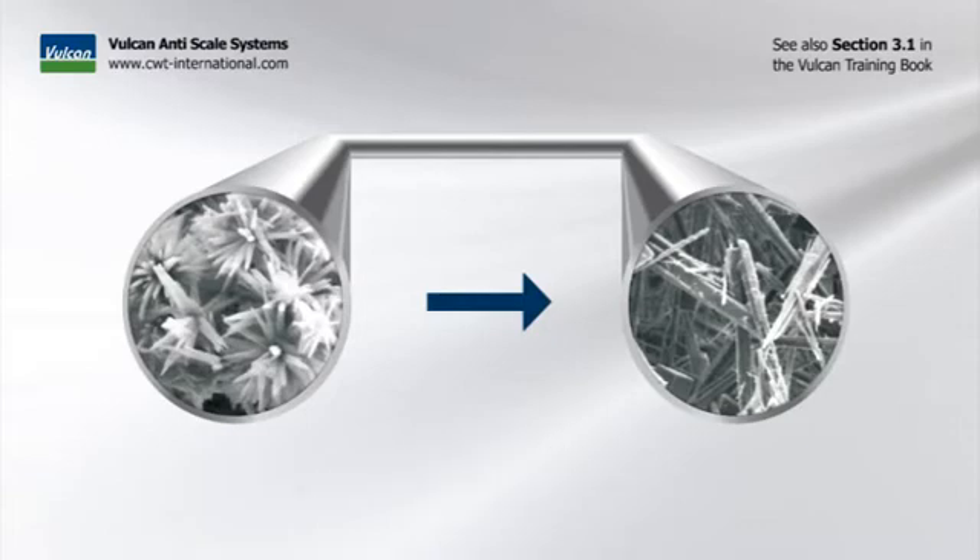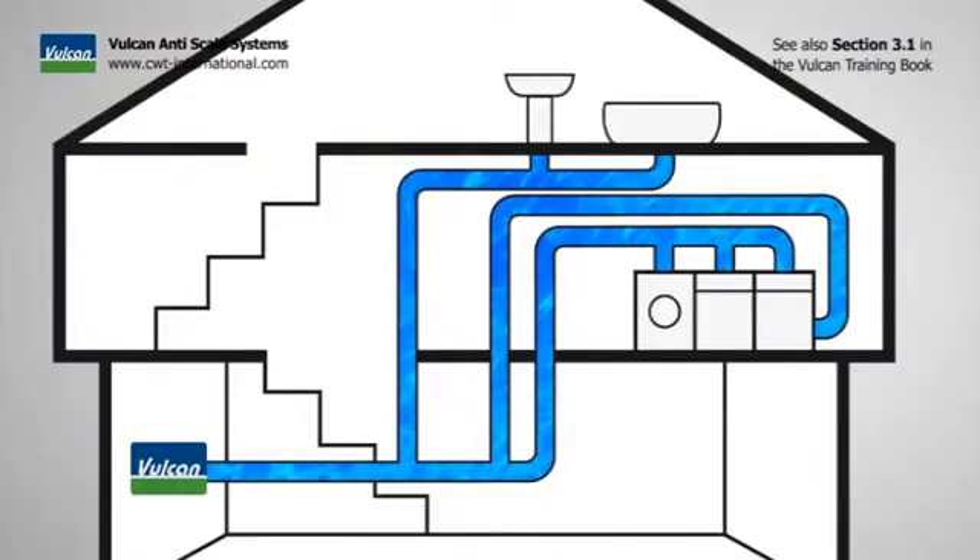Vulcan stops scaling in pipes and appliances — the formation of new deposits is stopped. When the Vulcan impulse field has been passed, the water then carries the effect throughout the piping system into the entire building.